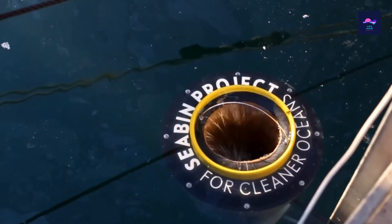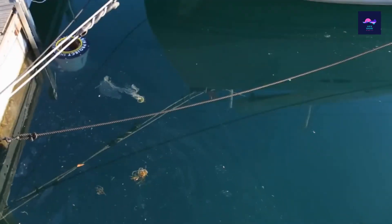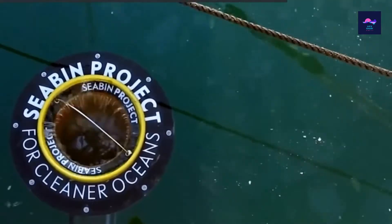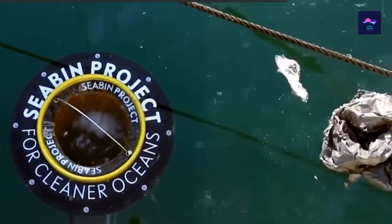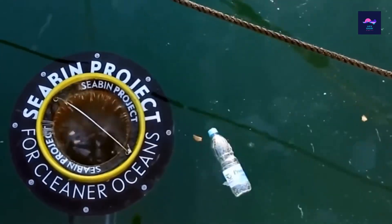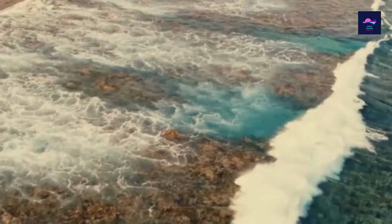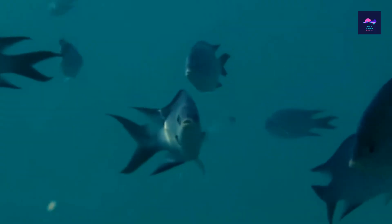Thus far, around 70 marinas have agreed to use the seabin. Hopefully, it's simply a matter of time before more around the world do the same. As for any fish that may get sucked into the seabin, we'll simply have to put them back home. We're sure they'll understand the slight inconvenience, especially once they realise it's been weeks since they've seen a plastic bag anywhere.